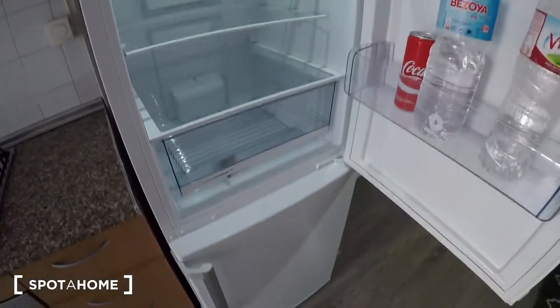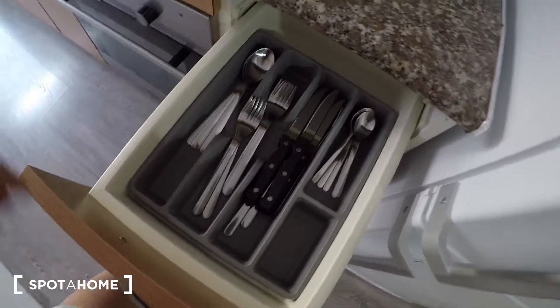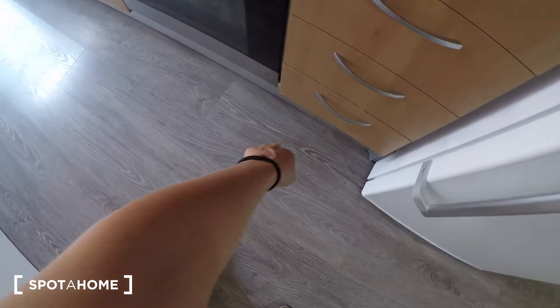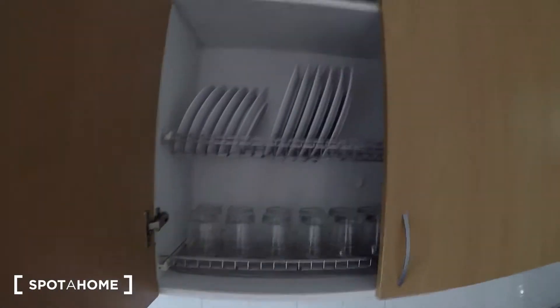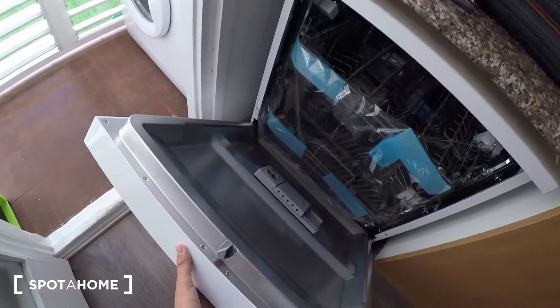This is the kitchen. You have your fridge, freezer — it's all new. Inside you can find knives, forks, spoons, and a cutting board. You have the oven and the gas stove. Inside there are some pots, a teapot, plates, glasses, and cups — just the sink, there is everything you need. And you have the dishwasher here, also new.